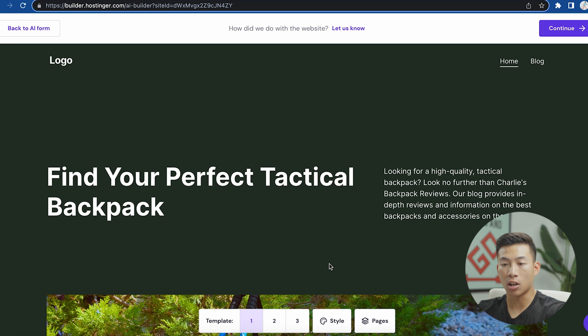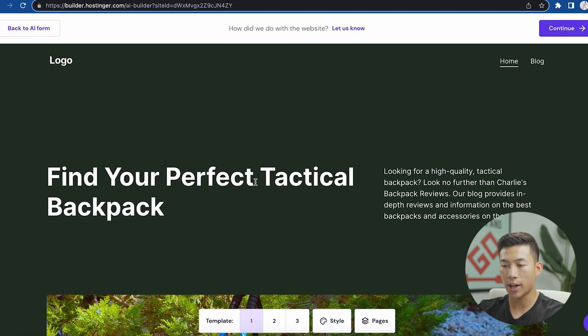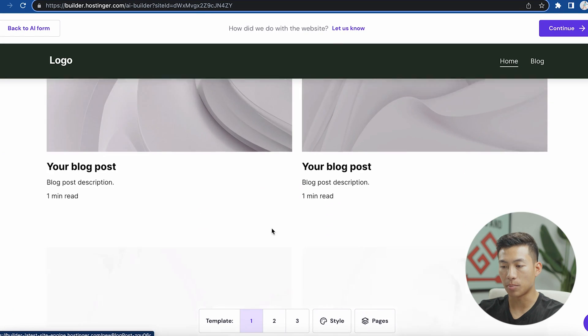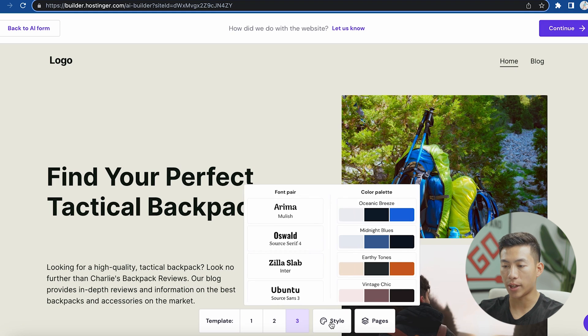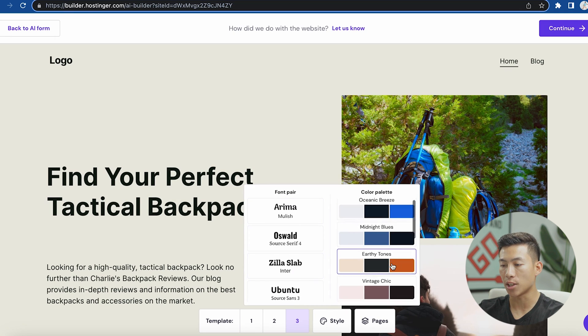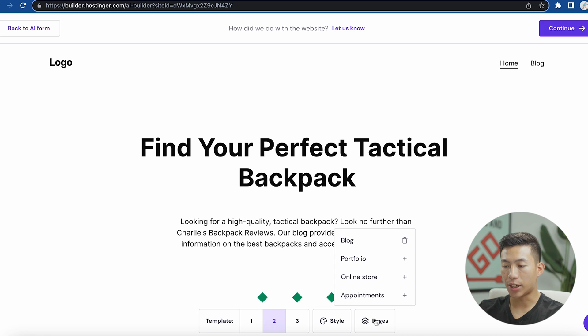It just finished — it only took about 30 seconds. It developed three different templates for me to choose from. As you can see, it added a section for the logo, the menu, a header section, and if I scroll down it has the hero image, some blog posts, an about section, and a newsletter footer. I can go through and choose the second or third version to see which one I like. I can also go into style and choose the font type and color palette. I'll choose the second version and go with the Green Oasis color palette. For pages, I can choose which pages to add — because I told it this was a blog, it added a blog page, but I can also add a portfolio page, online store, or appointments page.